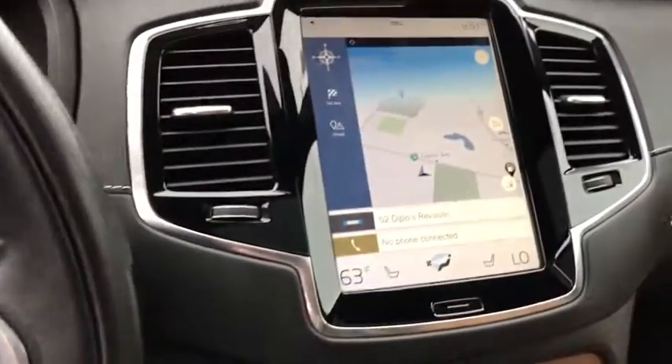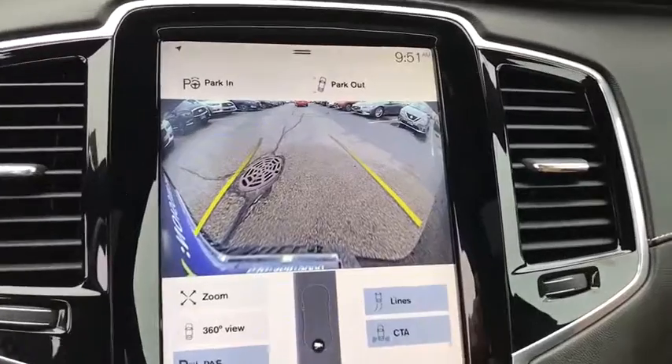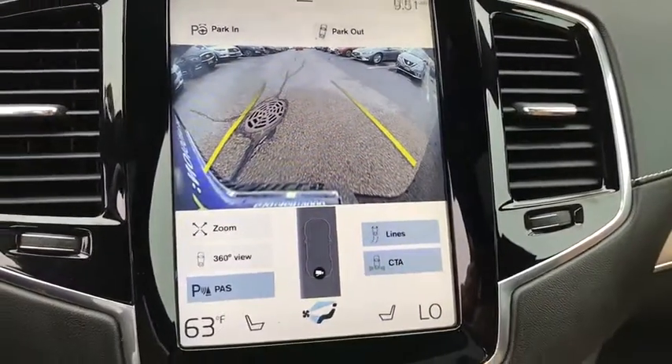Security system, compass, power windows, heated steering wheel, trip computer, rear window defroster, heated front seats, electronic stability control.